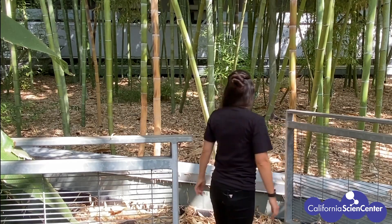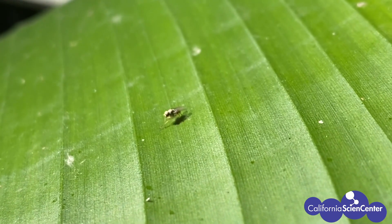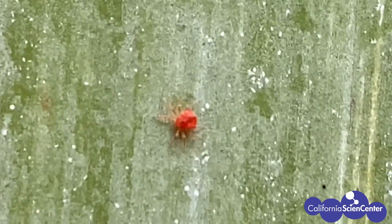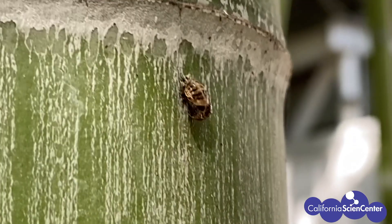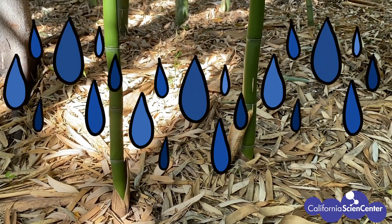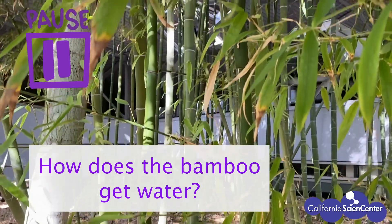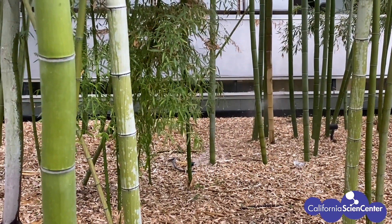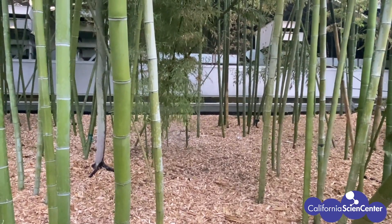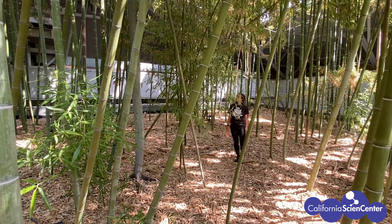There are all kinds of living things here — including insects. Just like those animals we investigated, these insects need water and food, and this bamboo grove is a great place for them to find what they need. But what about what the bamboo itself needs? Just like animals, this bamboo needs water. Here at the California Science Center we give our bamboo just the right amount of water. Plants use their roots to absorb water from the soil they grow in.